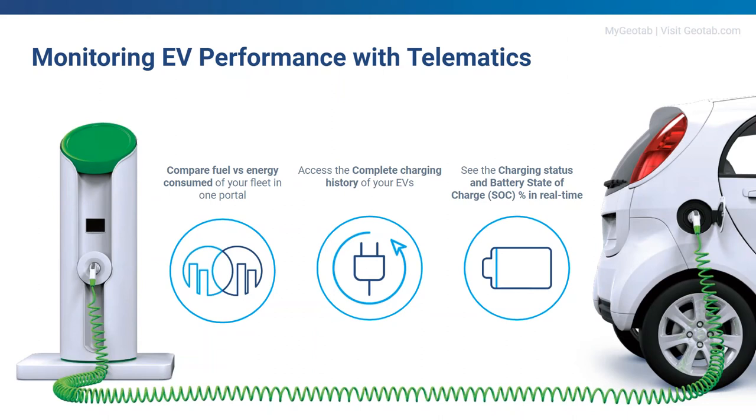Comparing fuel and energy consumed helps you see if your plug-in hybrid vehicles are utilized correctly. For example, we recently analyzed two Mitsubishi Outlander plug-in hybrid vehicles. One was used as a proper plug-in hybrid — charged every night, driven around 30 km per day — achieving below 5 liters per 100 km fuel consumption for an SUV-class vehicle. The other was never plugged in and used like a combustion engine vehicle, resulting in 13 liters per 100 km — more than double the consumption. This view makes it easy to see which vehicles are being utilized the right way.